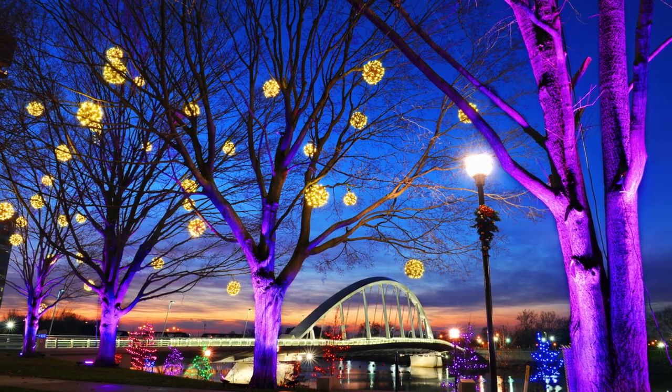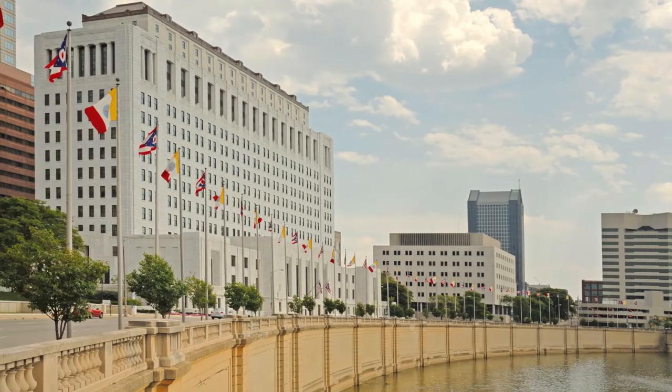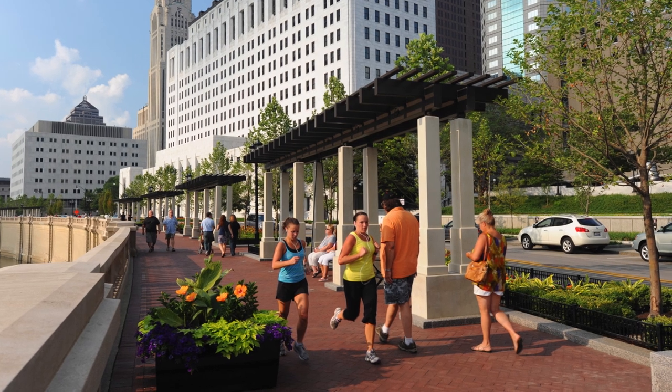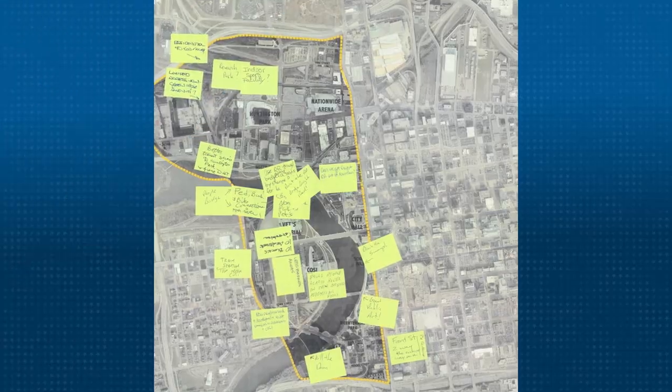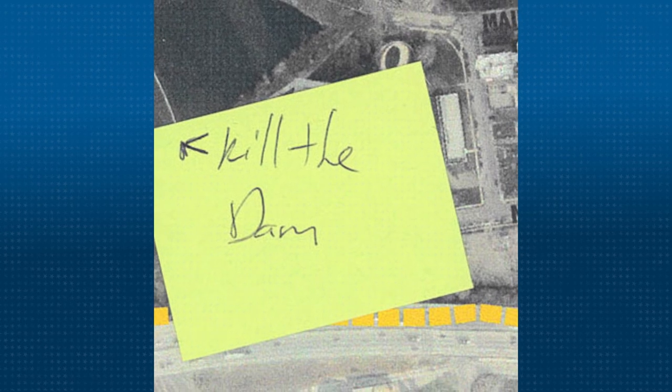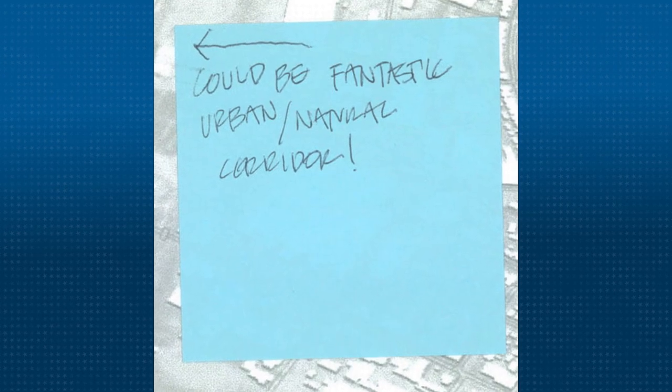With these elements in place, the riverfront was completely transformed from its former lifeless state into a year-round destination. But CDDC didn't stop there. During the construction of the Scioto Mile, attention shifted westward to the river itself, and the Scioto Greenways project was born.